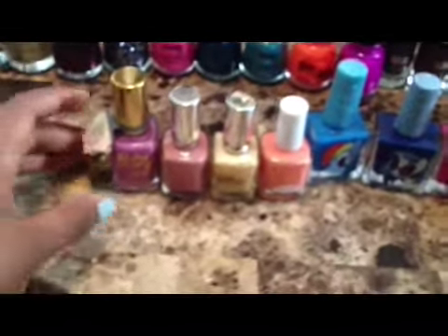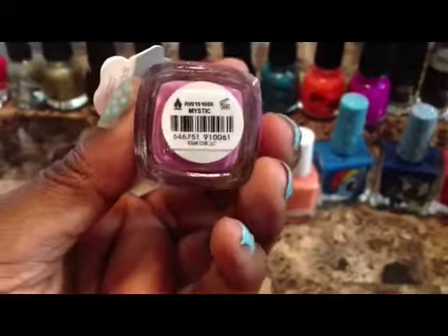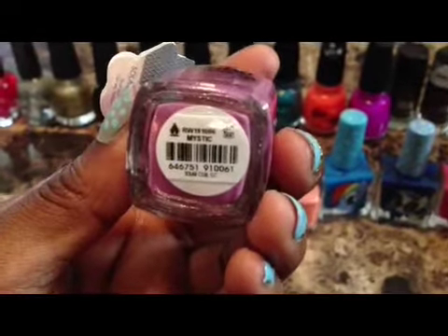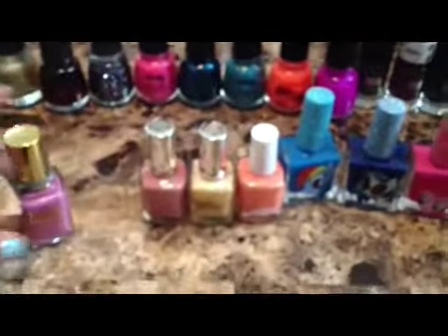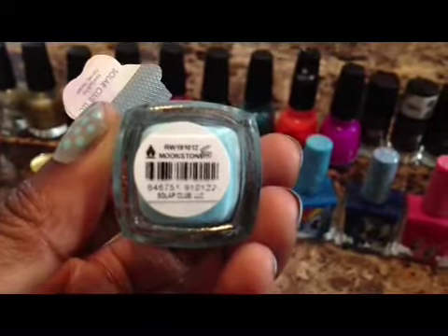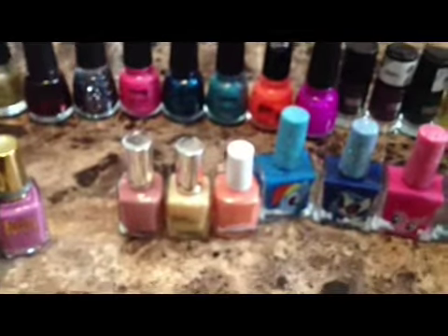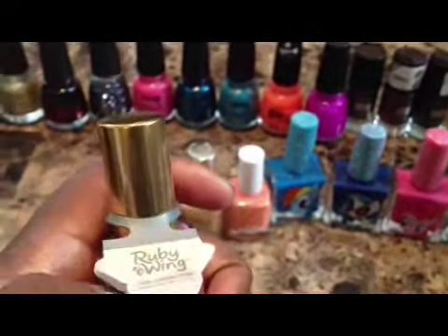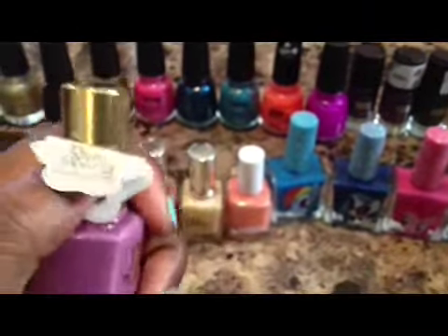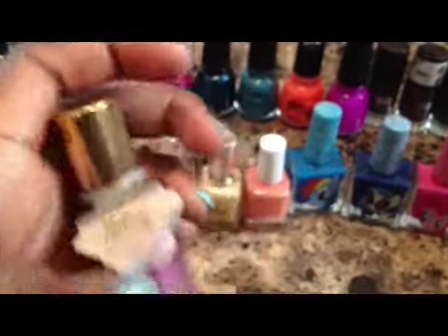I bought another one by Ruby Wings. This one is called Solar Club, also called Mystic. Then this one was called Moonstone. This one changes from a lavender purple to a darker purple.